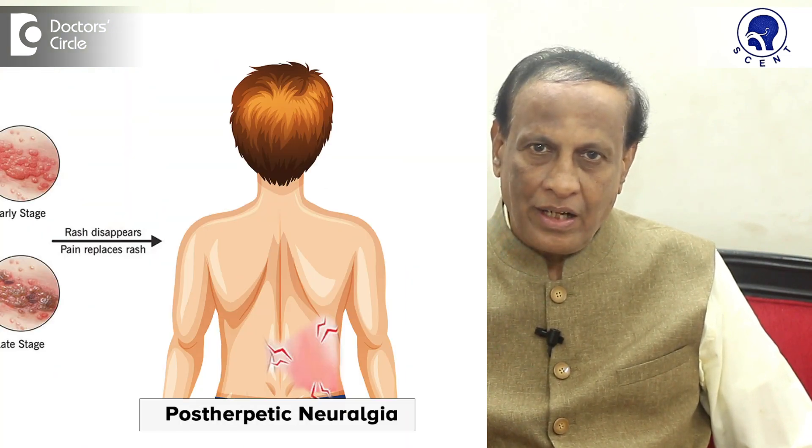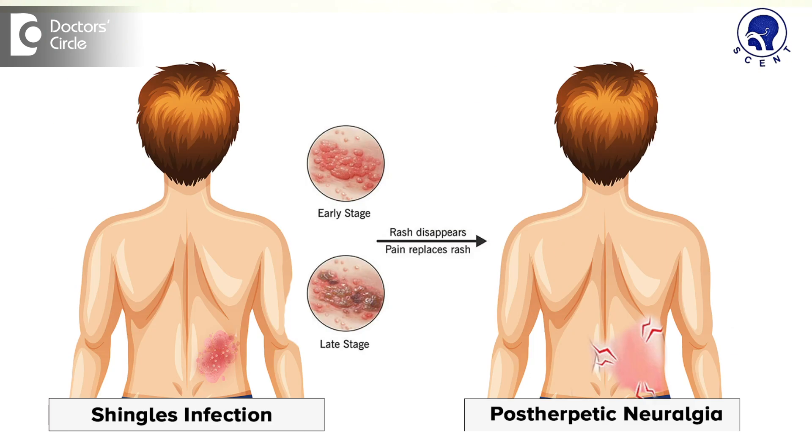Especially in the elderly, when the pain persists after subsidence of the herpes zoster, it can last for several months or years and can be quite debilitating. This condition is called post-herpetic neuralgia.